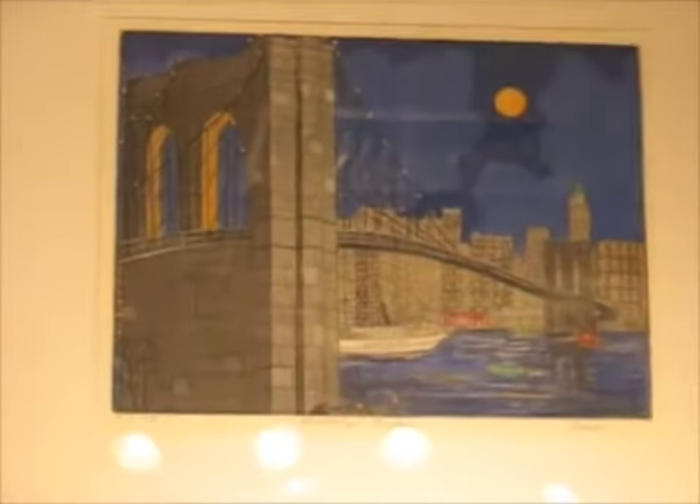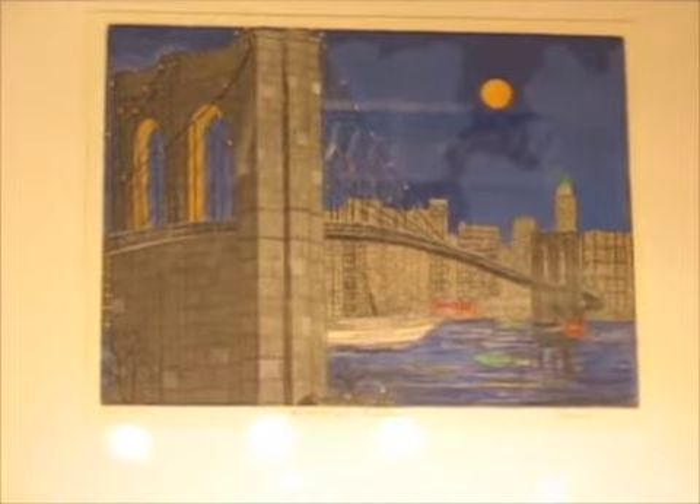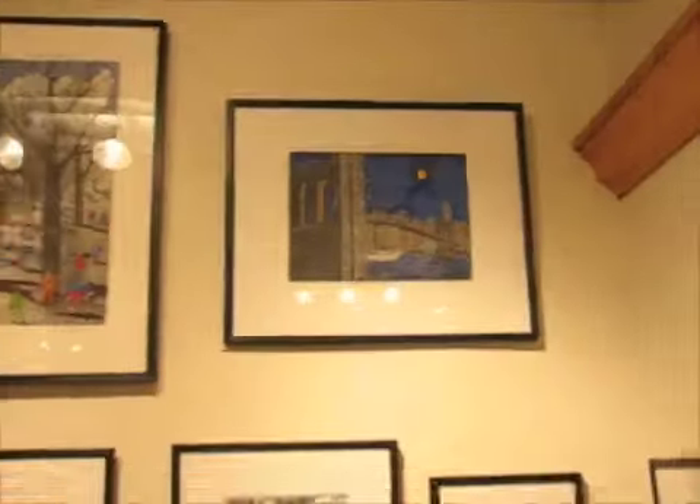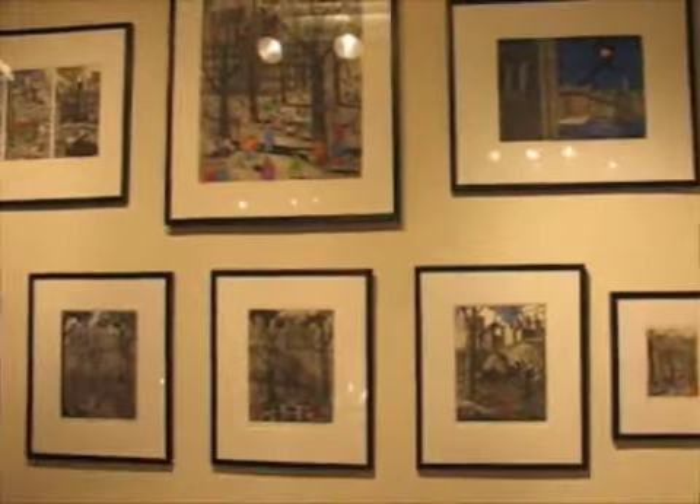Most of these artists are from New York. We have international artists who are now coming to New York. They are here on their travels through New York.